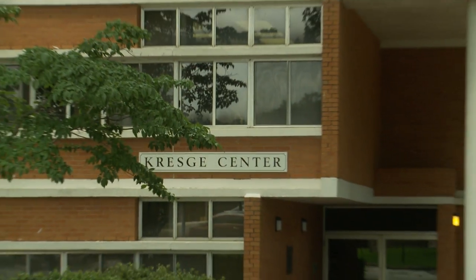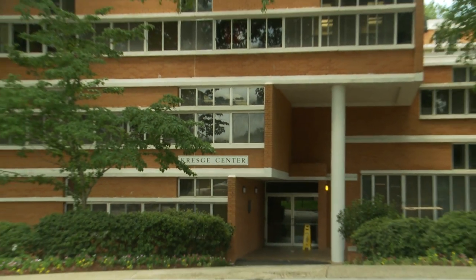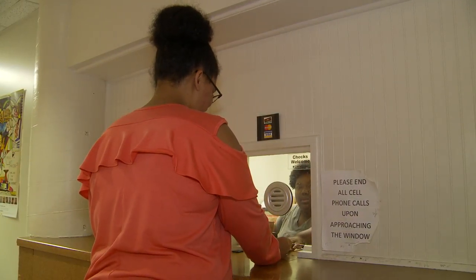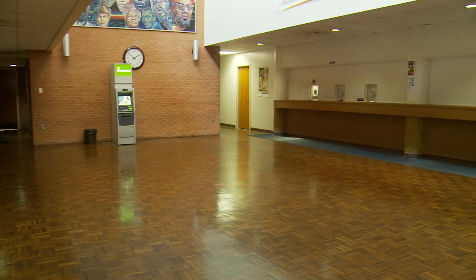Let me tell you some things about the locations of these places I'm speaking of. The bursar's office is located in Kresge Center on the first floor. That's where you would go to make payments, to sign any kind of documents, and to check on book vouchers.